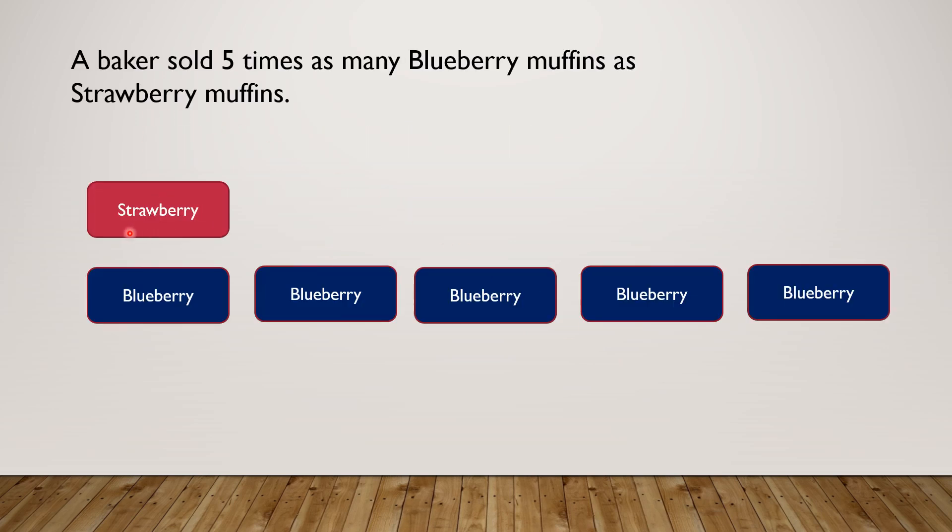So let's review this step by step. A baker sold 5 times as many blueberry muffins as strawberry muffins. This means if this is a strawberry, there will be 5 of these as blueberries. As you see in the diagram, like this.